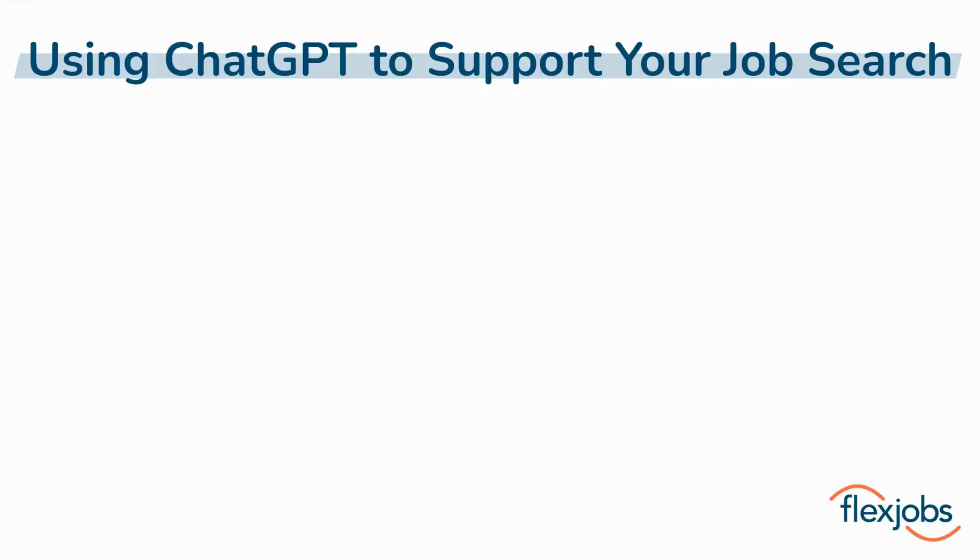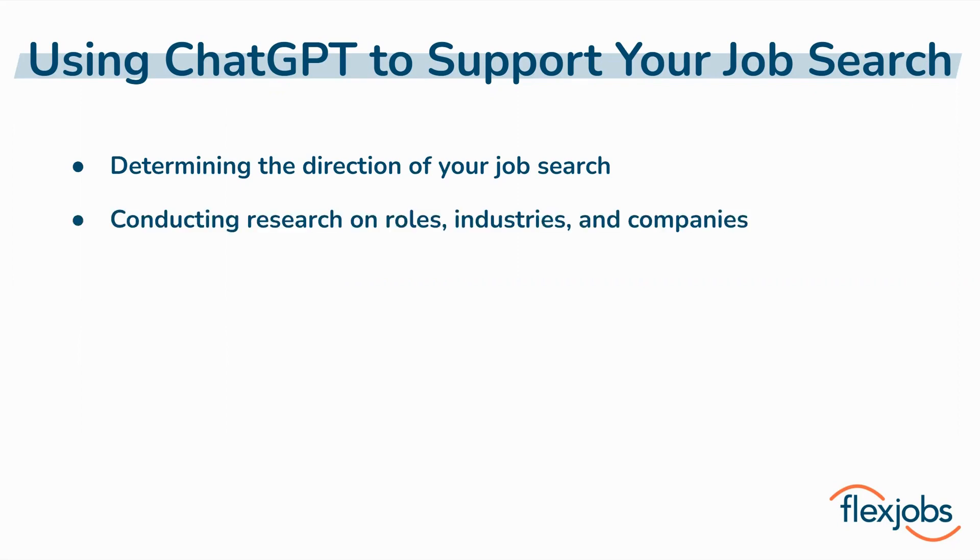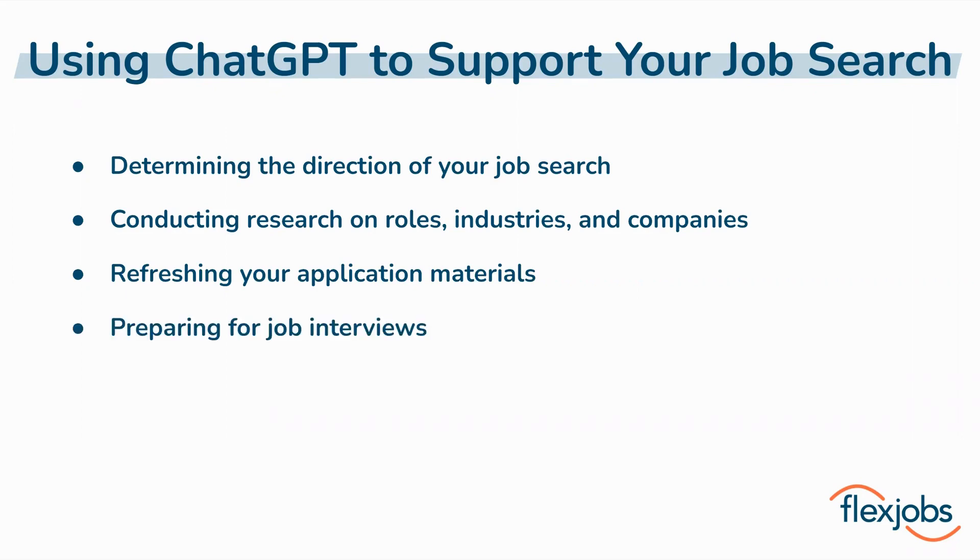Let's go over some of the ways that ChatGPT can support four key areas of your job search. Those areas include: determining the direction of your job search, because maybe you aren't quite sure what types of positions to target; conducting research on different roles, industries, and companies; refreshing your application materials; and preparing for job interviews, which can be one of the most stressful aspects of the job search process.